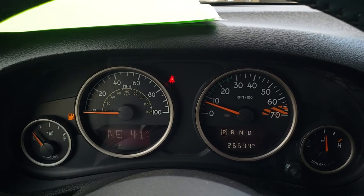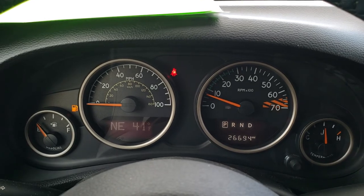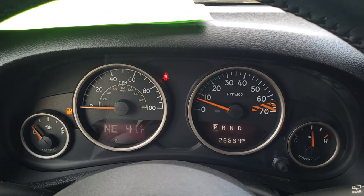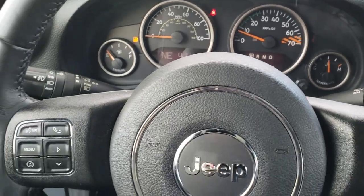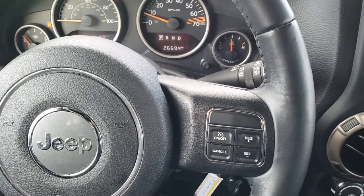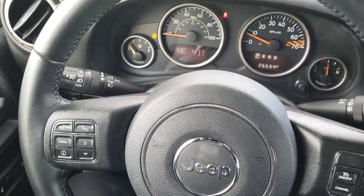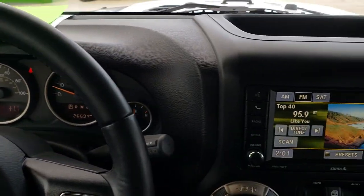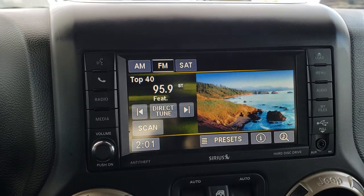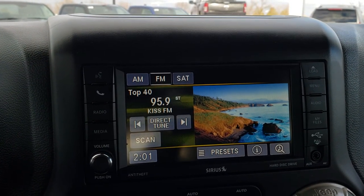This one has 26,694 miles. The instrument cluster is very nice and clean — you get a compass, outside temp, and mileage display. On the steering wheel you've got cruise controls on the right, and Bluetooth and information center controls on the left. This one comes with the 430 radio which gives you AM, FM, and Sirius satellite radio capabilities as well as Bluetooth.